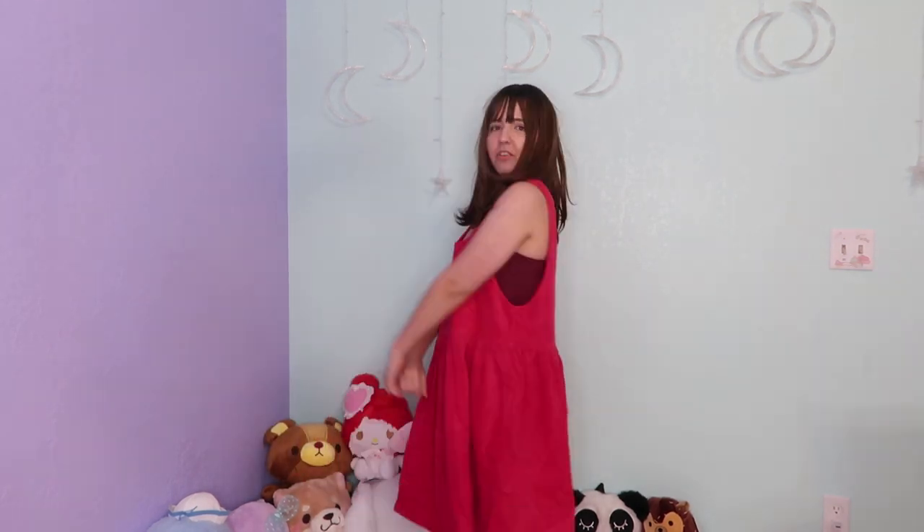It doesn't have any zipper or anything like that. As you can see it's very very oversized. If you like very oversized clothing, this is perfect for you. I'm going to be wearing very oversized blouses to match up with this. It's quite long on me because I'm very short, but I really don't mind — I feel like it's pretty cute.